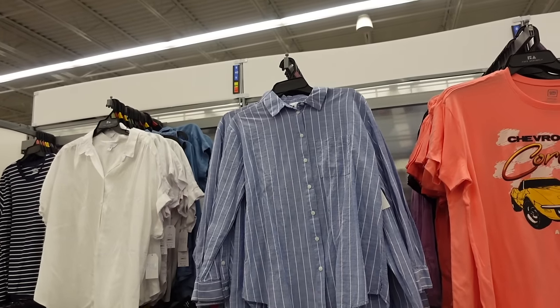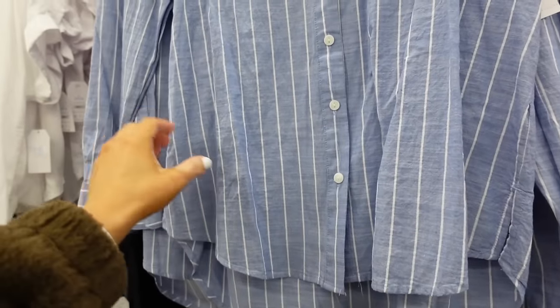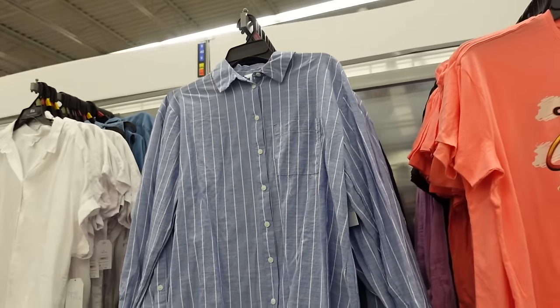New stripe button down top from Time and True has a smaller collar, drop sleeve, button detail on the wrist, scoops in the middle with seam detailing in the back. That one's $18.98.